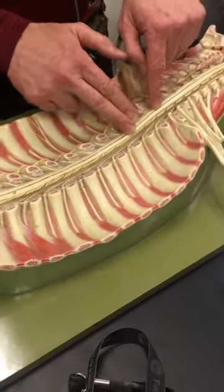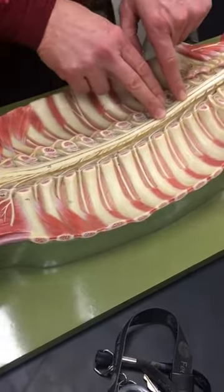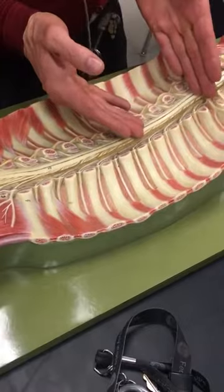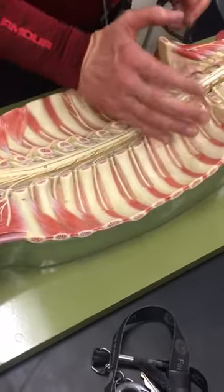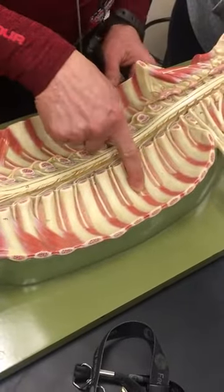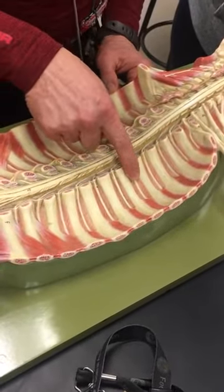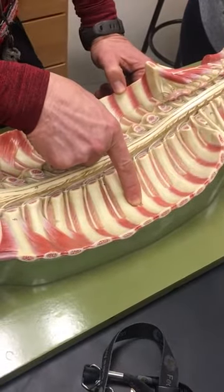Continuing down the spinal cord, this region has different names: cardiac and pulmonary — cardiac means heart, pulmonary means lungs — so here's the cardiac-pulmonary plexus region. These are intercostals, because costal means rib. In between the ribs we have what we call intercostal nerves.